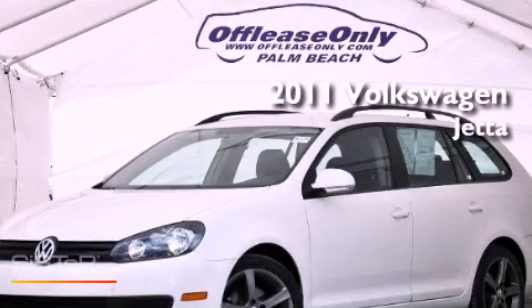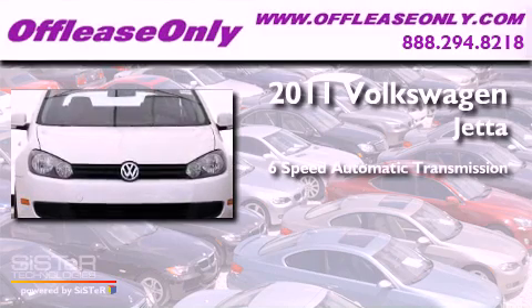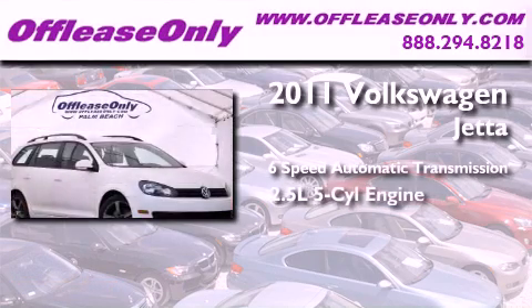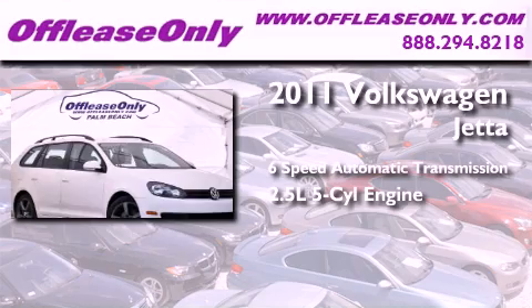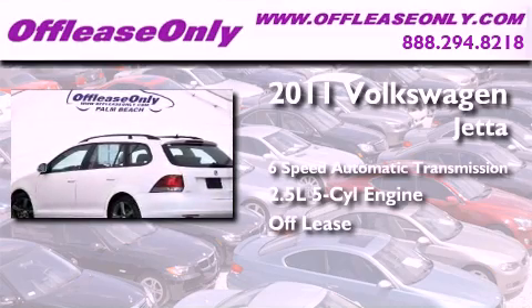This is a 2011 Volkswagen Jetta. This four-door sedan has a six-speed automatic transmission, a 2.5-liter inline five-cylinder engine, and having just come off lease, this vehicle is in like-new condition.